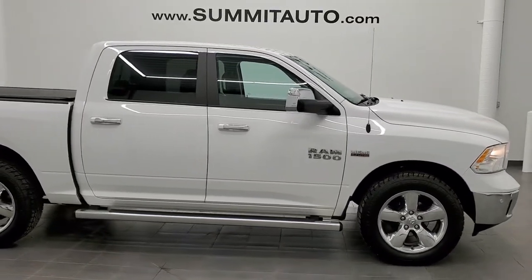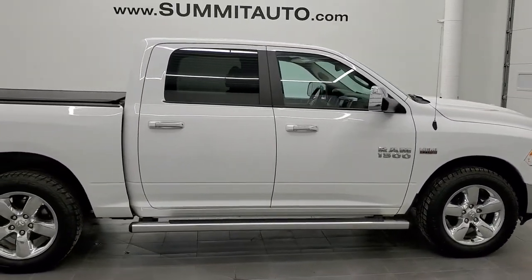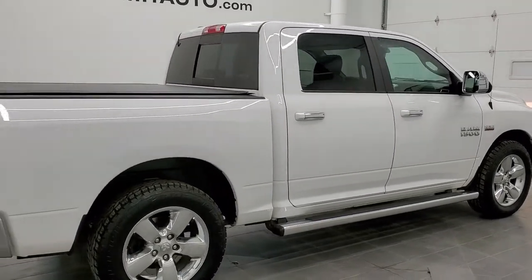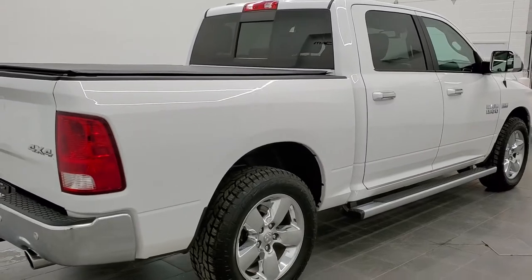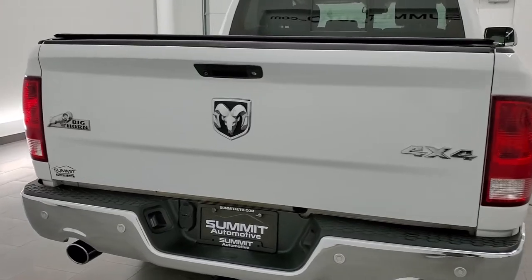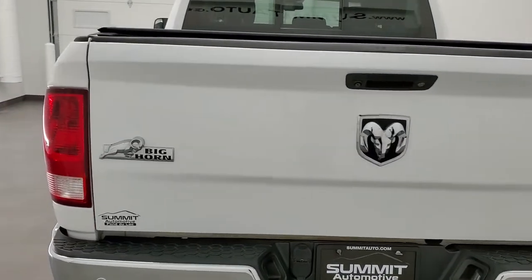This is stock number 11242A. We are here at Summit Automotive in Fond du Lac, Wisconsin, your new and used light duty truck and Ram headquarters. Today we are checking out this super clean 2016 Ram 1500 crew cab 5'7 inch short box Big Horn.